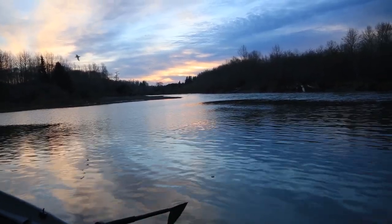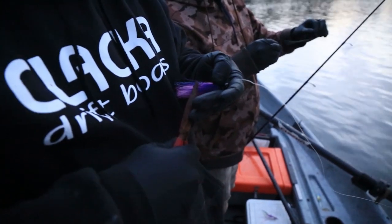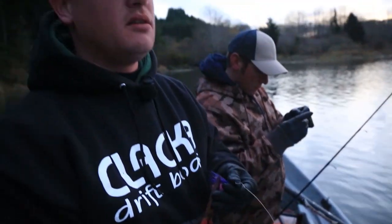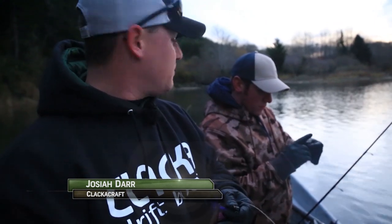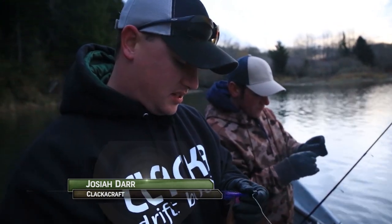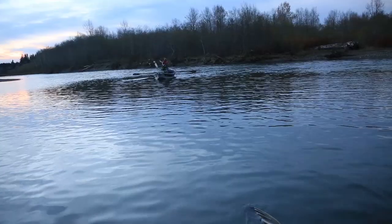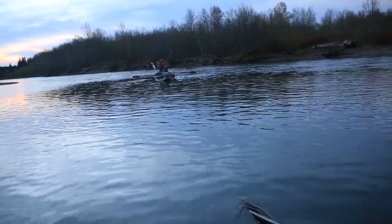One thing we gotta do specifically on this river — you gotta make sure your barbs are pinched. It's kind of nice when you're letting fish go because probably 80% of these fish are wild. It's much easier to let them go at the side of the boat if you can just reach down and shake them off, as opposed to dragging them up and beating them up trying to get the hook out.